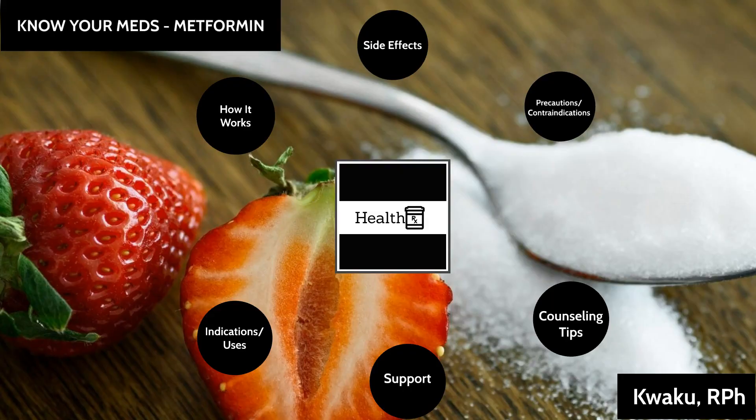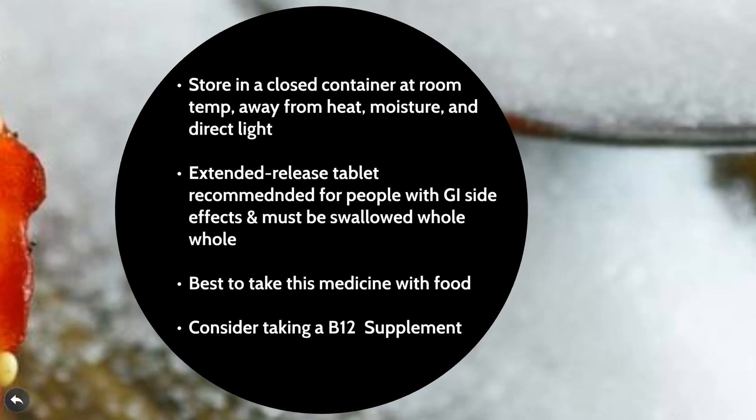Next, let's look at some best practices while taking metformin. Like most medications, it needs to be stored in a closed container at room temperature, away from heat, moisture, and direct sunlight. The extended-release tablet is recommended for people who experience the GI side effects we discussed — it tends to be a little bit easier on the stomach relative to the immediate-release formulation. It is worth noting that extended-release tablets should be swallowed whole and should not be crushed or chewed. It is also best to take this medication with food to help mitigate GI side effects. Also, consider taking a B12 supplement — discuss this with your provider — to address the lower-than-normal B12 levels that are very common in people taking metformin.